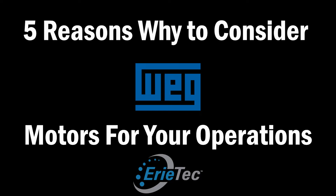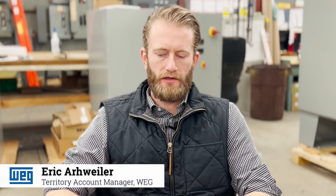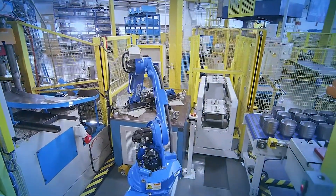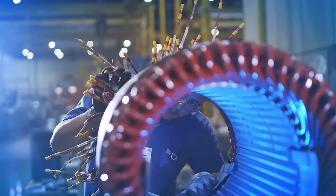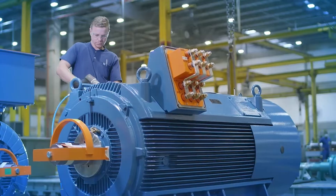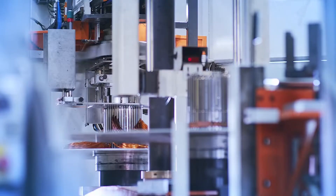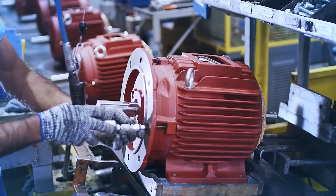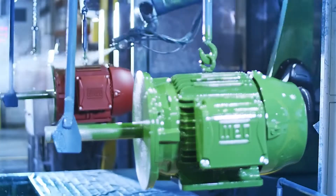A major benefit to WEG is that WEG has a vertically aligned manufacturing process. WEG will build and supply nearly every component in the motor. WEG has their own foundries and makes the castings for their frames themselves. They draw their own copper wire, create their own insulation systems, and make their own paint for the motors.